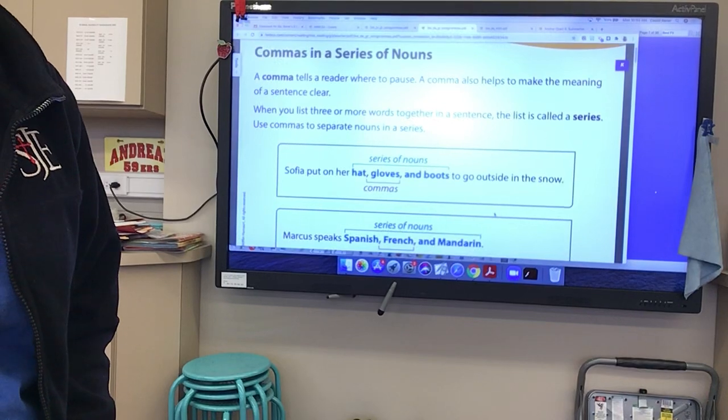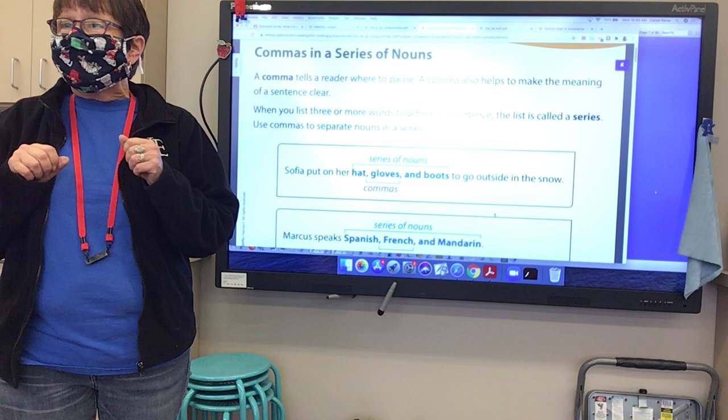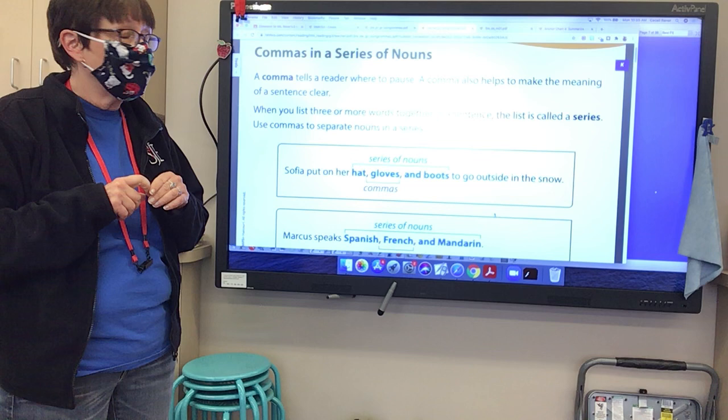We're going to be talking about commas — commas in a series of nouns. We use a comma for a lot of different purposes. First off, a comma tells a reader where to pause when they are reading. A comma also helps to make the meaning of a sentence clear.